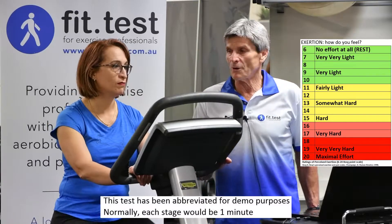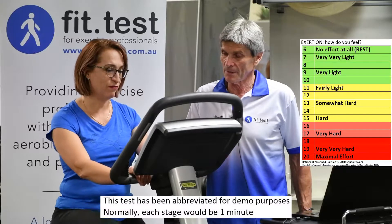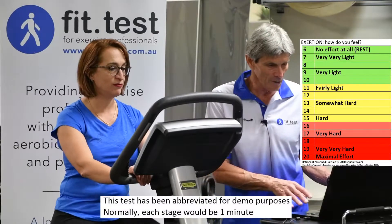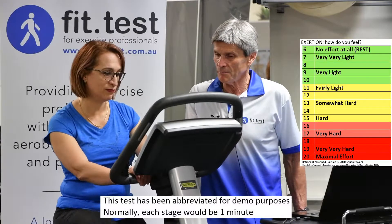What level are you at now? Ten. So that's between very light and fairly light. Getting your heart rate and work rate — which is how many watts on the bike each minute — and putting that in.